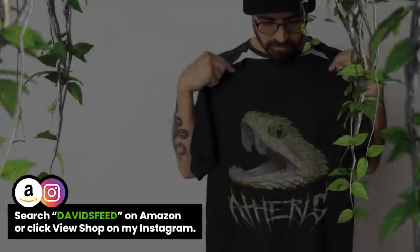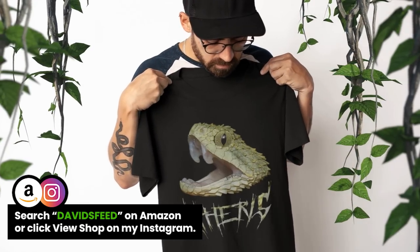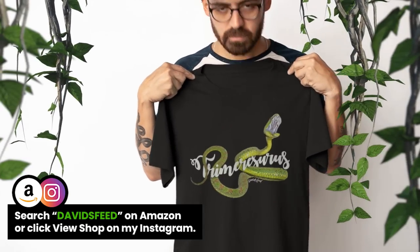If you'd like to support me and my channel further, you can always pick up some of my merch or check out my Patreon. Links to that will be down below. Till next time.